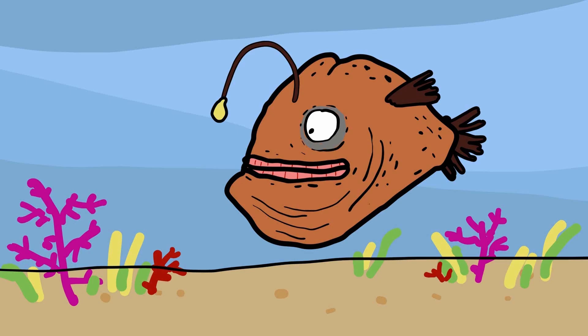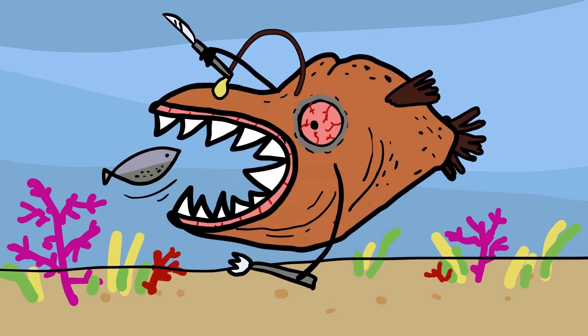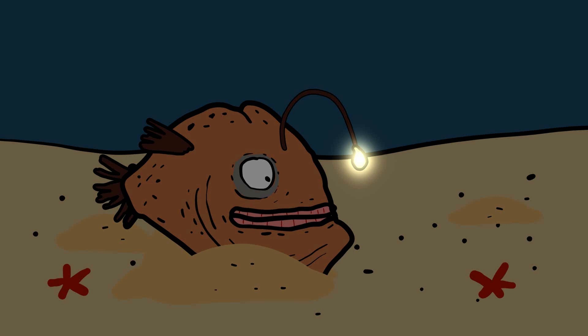The anglerfish is a fascinating deep-sea predator known for its unique hunting technique. These fish inhabit the dark depths of the ocean, where sunlight barely penetrates. Female anglerfish possess a bioluminescent lure that extends from their heads, known as an esca. This glowing lure is used to attract unsuspecting prey in the pitch-black environment.